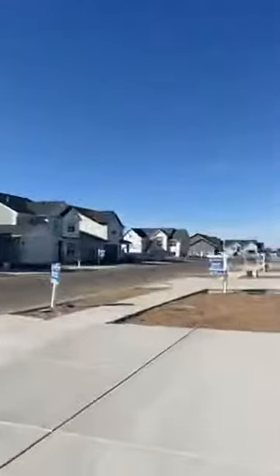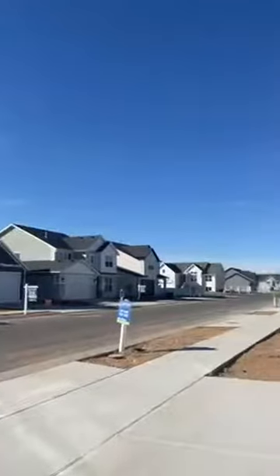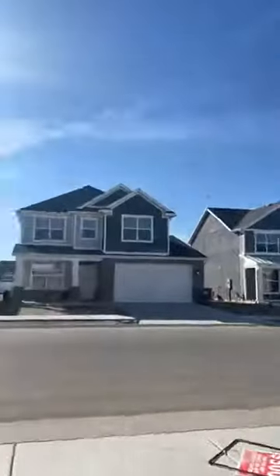Nielsen has tons of these ready to go. They've got all of these that you see with the sign in the yard. They're varying floor plans, and I like how the community doesn't have each house looking exactly the same — you have some varying styles.